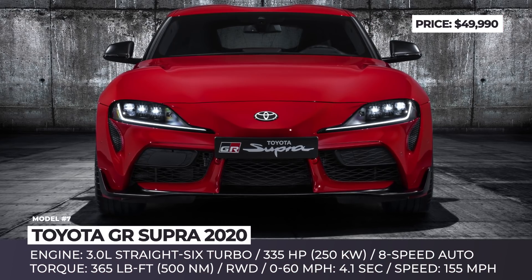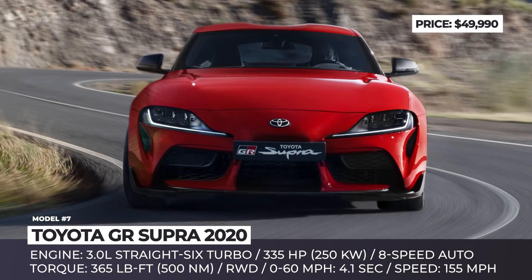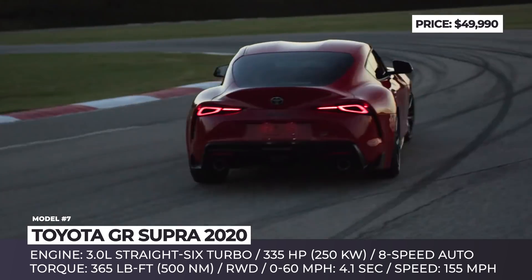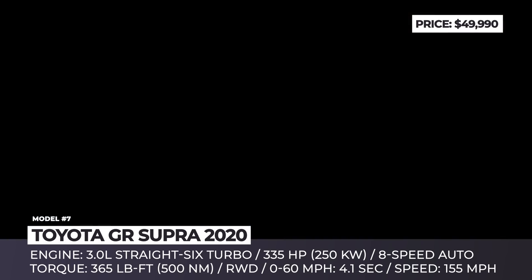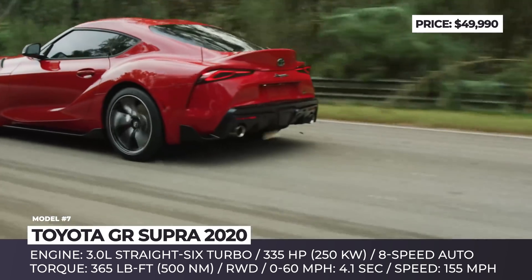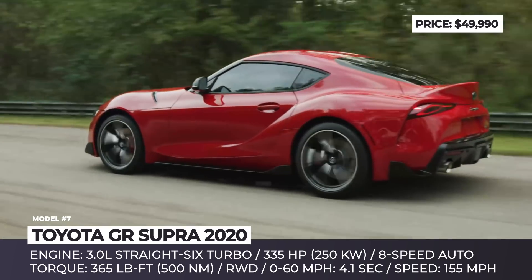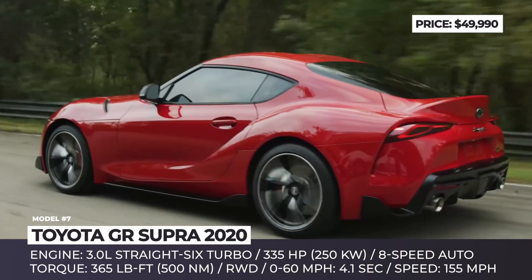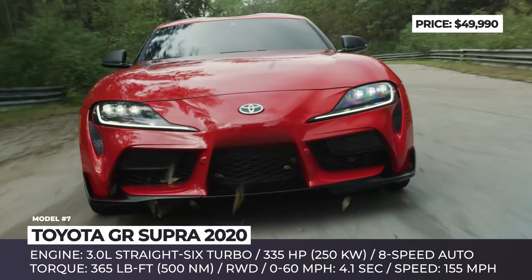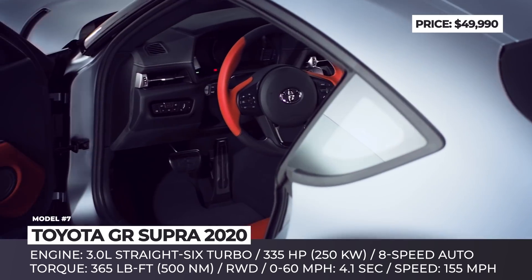Toyota Supra. The all-new Supra became one of those car models that divide the automotive community into two opposing camps — those who hate the newcomer since it failed to live up to the hype, and those who actually like it for what it is: a decent sports coupe with a rich history paved by its predecessors. It is no secret that it was designed alongside the latest BMW Z4, but it should be a car of its own. Both share the platform and the powertrain, with a 3.0-liter straight-six turbo under the hood making 335 horses and 369 lb-ft of torque channeled to the rear wheels via an 8-speed automatic.